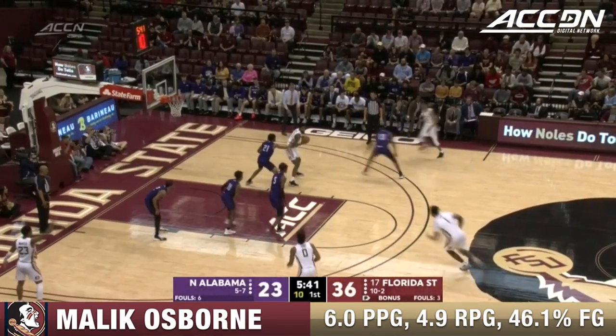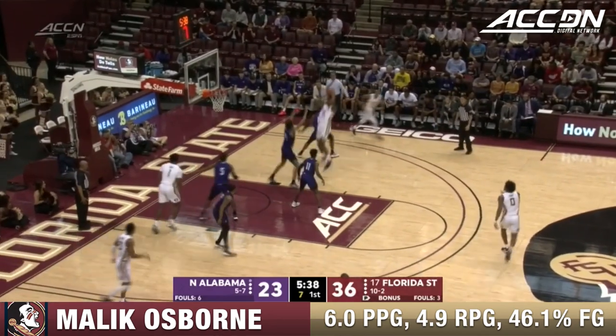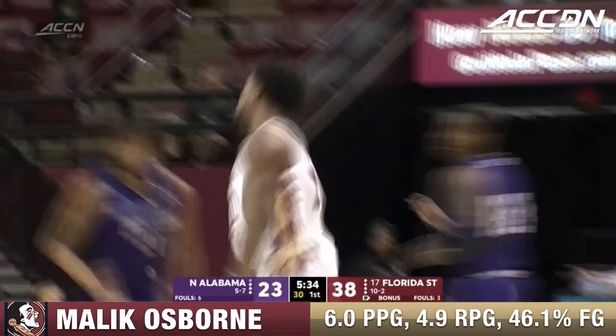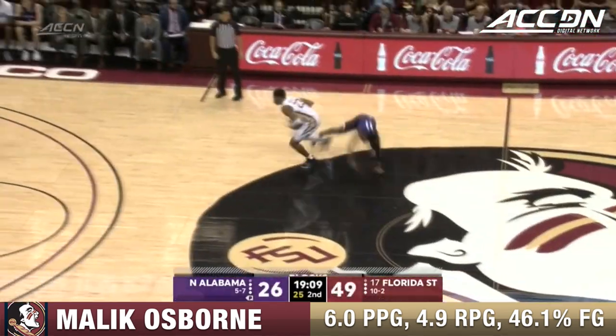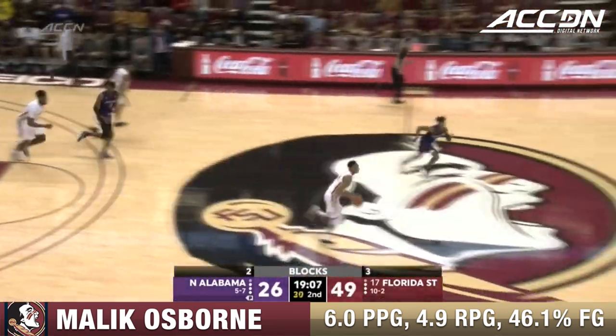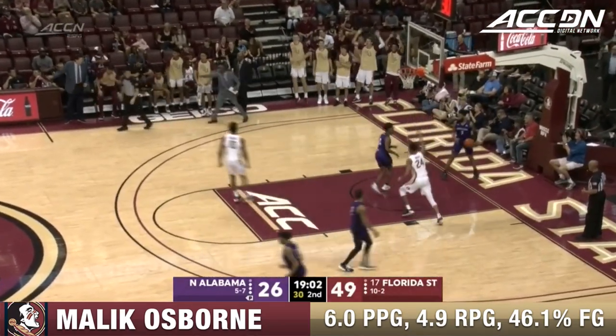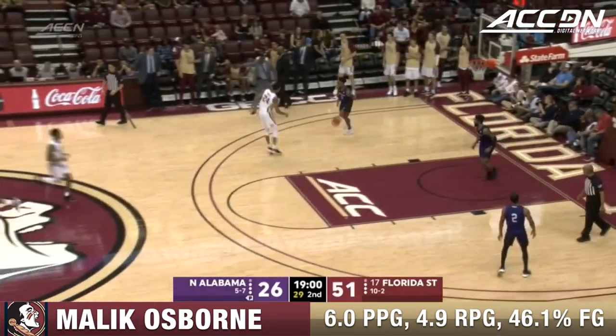Tend to shoot here for the Seminoles. Osborne working down low, trying to establish that post position, and knocks down the jumper. Sell comes crashing in, Brim tries to recover, MJ Walker steals it away. Now here's Malik Osborne who dunks it for Florida State — he's got 14, that is a new FSU high.